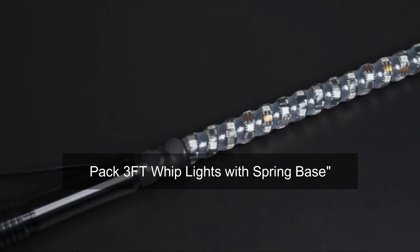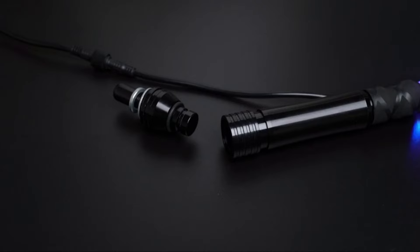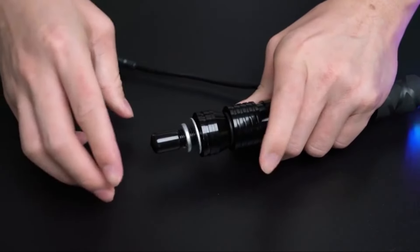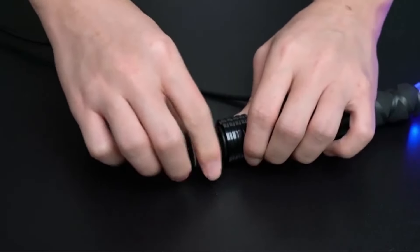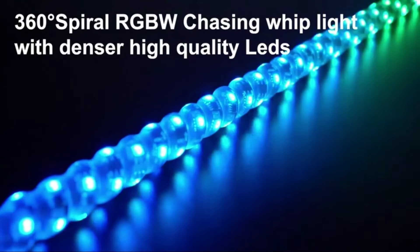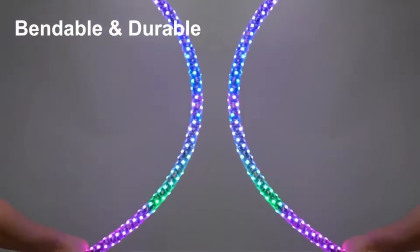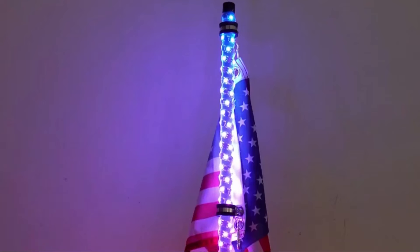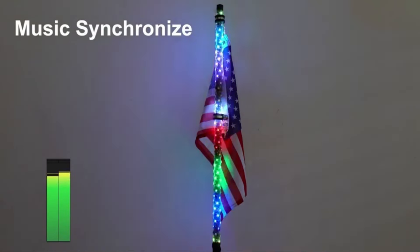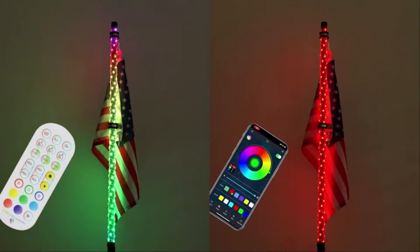Product 6: 2-Pack 3FT Whip Lights with Spring Base. This is an innovative lighting solution designed primarily for off-road vehicles such as UTVs, ATVs, Polaris RZRs, Canim SXS, and trucks. These whip lights come in a pack of two, each measuring three feet in length, providing ample illumination and visibility in various outdoor environments. One of the standout features is their LED technology, which offers vibrant and energy-efficient lighting.